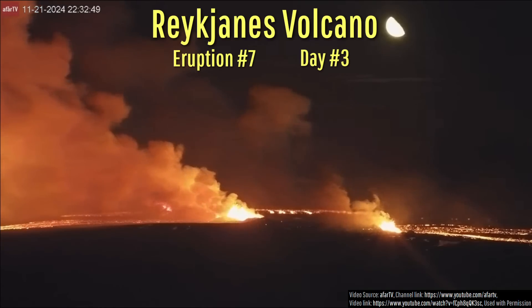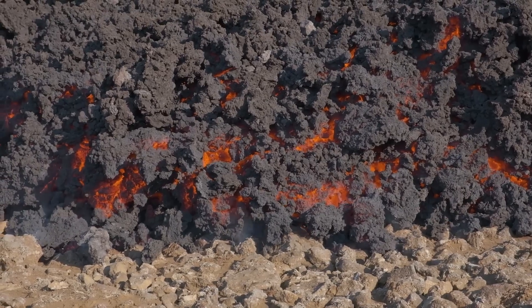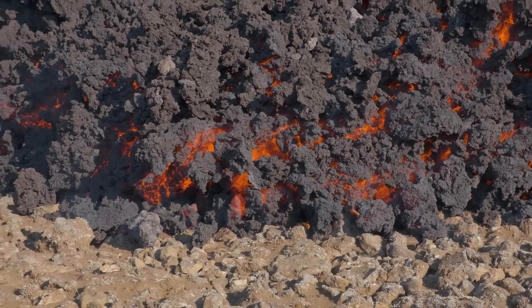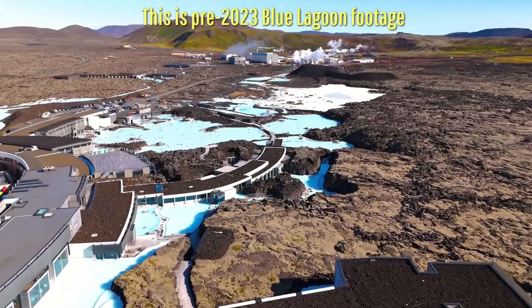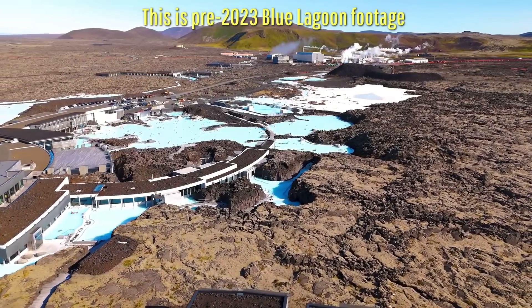It is now day 3 of Iceland's latest eruption of the Reykjanes volcano, and the top news is that a slowly advancing lava flow has now completely covered the main parking lot of the Blue Lagoon — the same parking lot that hundreds of thousands of tourists use each year.